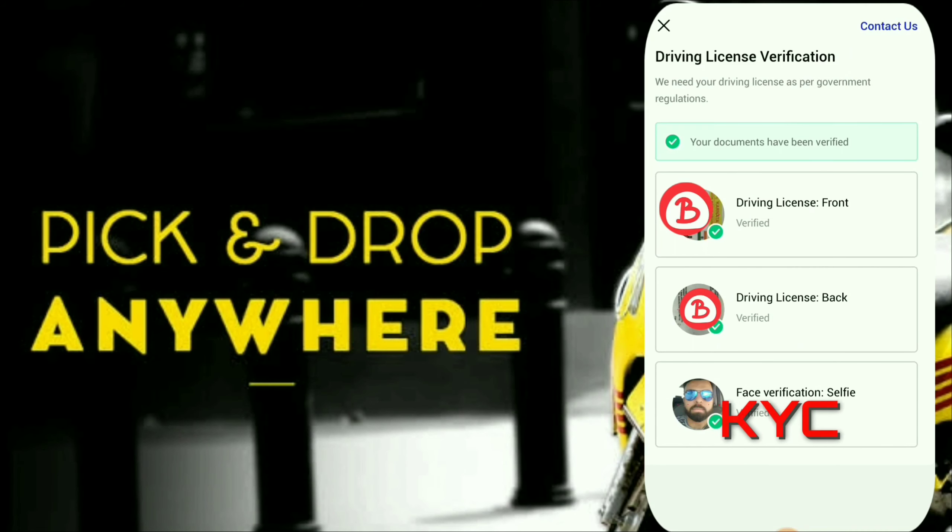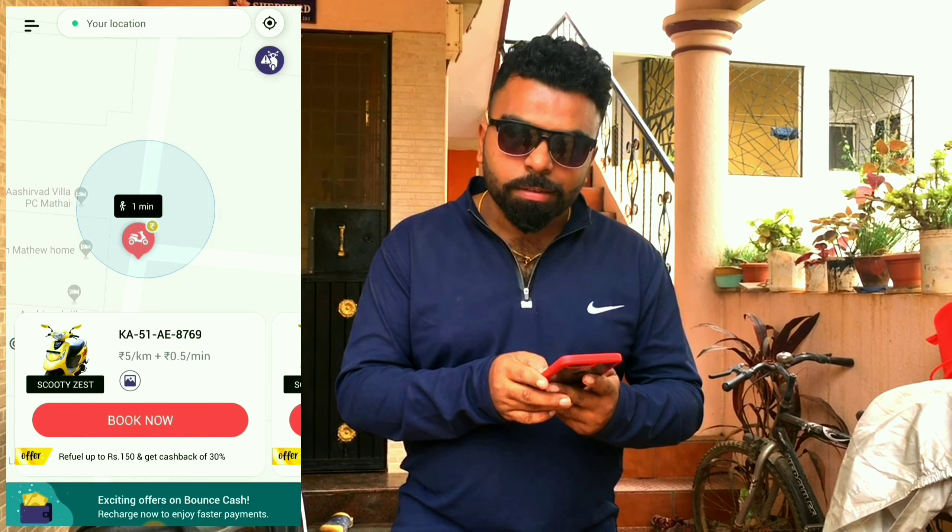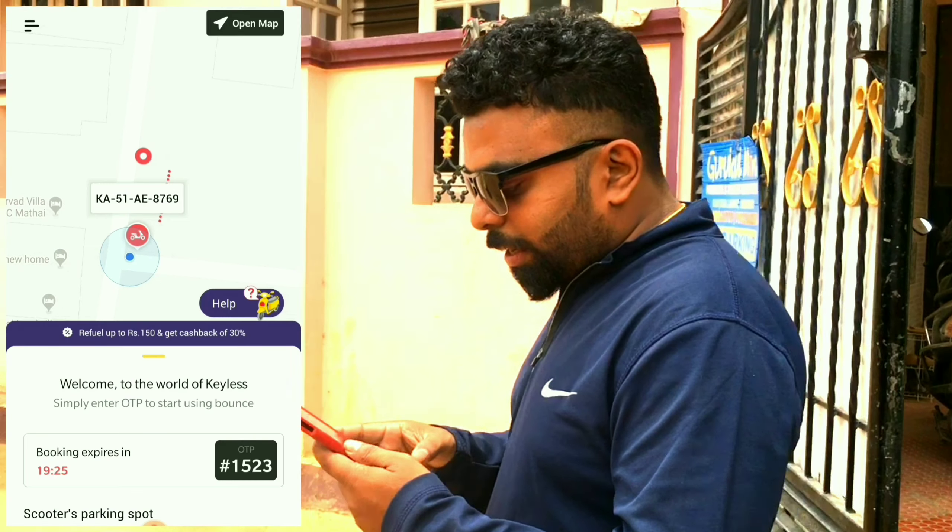Upload your snap. The second and third thing is upload your front and back page of your driving license. Book the vehicle through Paytm. So let me book it.